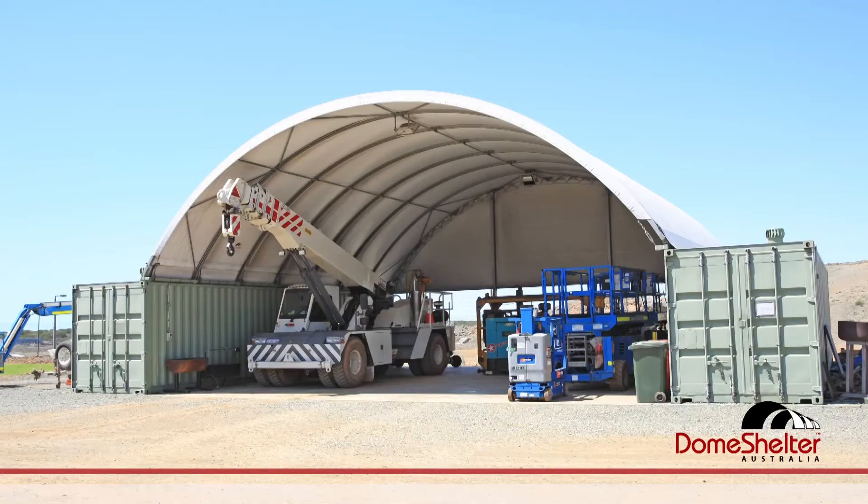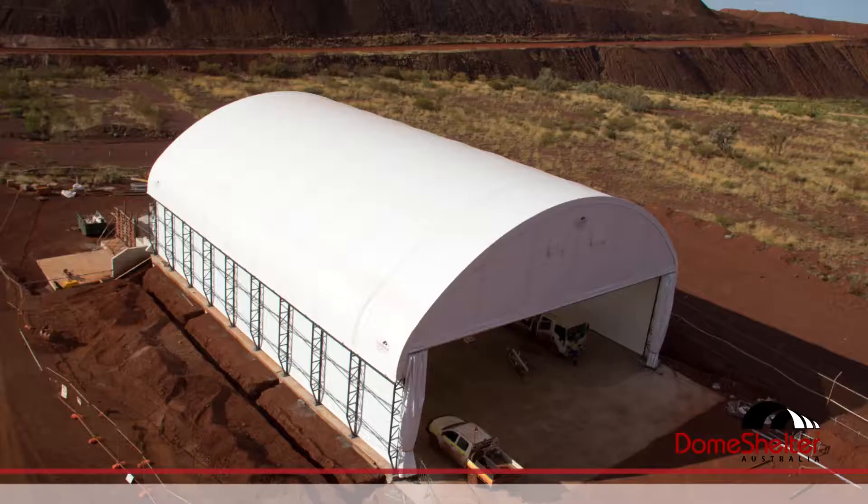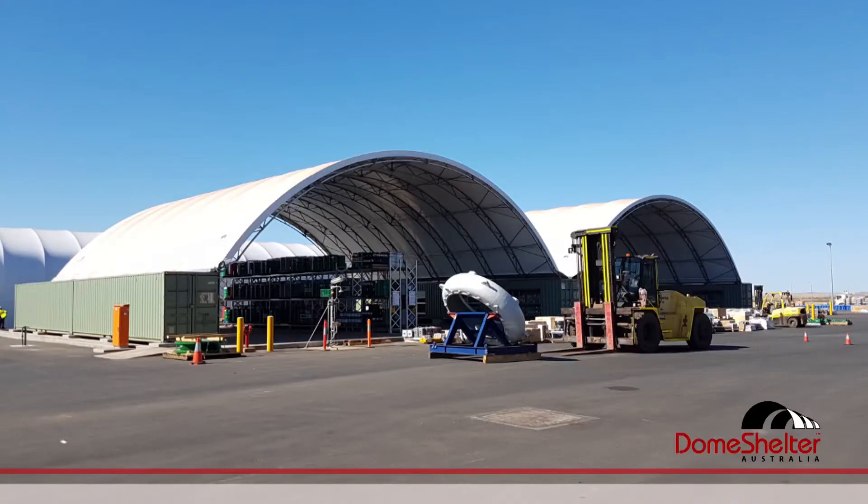The team at Domeshelter Australia are passionate about designing and manufacturing high quality fabric shelter solutions that are fit for purpose, durable, and easy to install. We've designed and manufactured over five and a half thousand shelters over the last 20 years, and they've gone to some of the wildest, remotest regions of Australia and to more than 22 countries around the world.